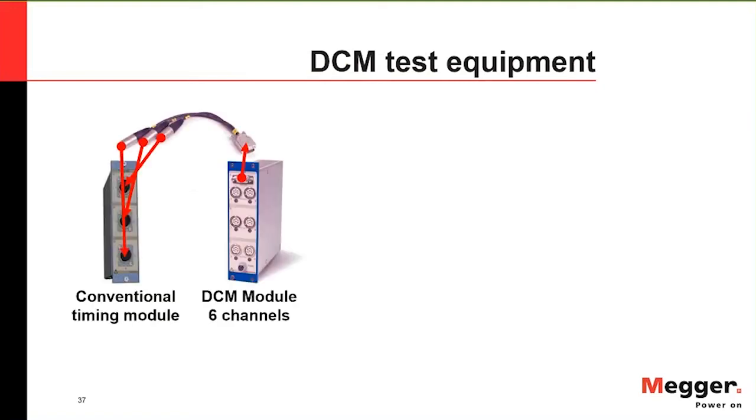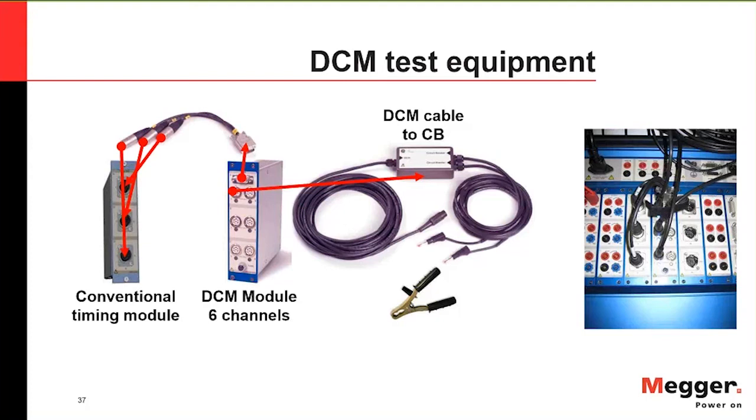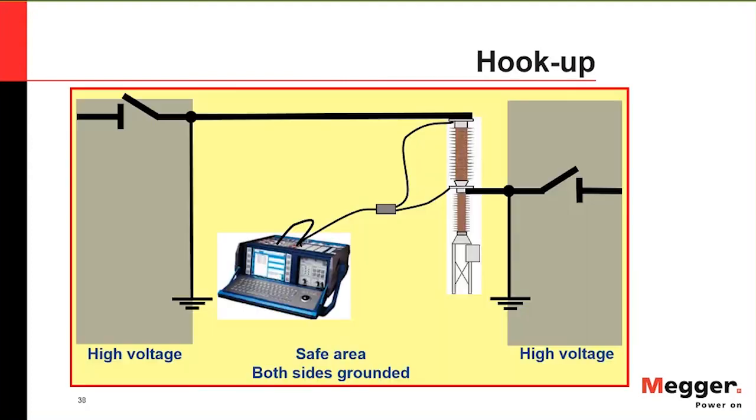The DCM test equipment integrates with our TM1700 or TM1800. You simply take the DCM module and interface it with your traditional timing channels. A cable runs from the DCM module up to the tuner box, from which cables split and connect to your circuit breaker — just like normal timing leads. Here's an example with the DCM module right next to your timing module, plugged in, with cables going up to the circuit breaker.